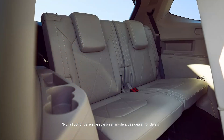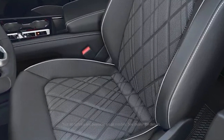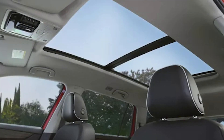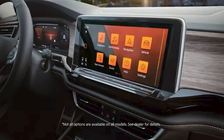Step inside the Atlas and you'll discover a spacious and refined cabin designed with comfort and convenience in mind. Premium materials, ergonomic seating for up to seven passengers, and a panoramic sunroof create an inviting atmosphere. The state-of-the-art infotainment system, with its large touchscreen display, keeps you connected and entertained on every journey.